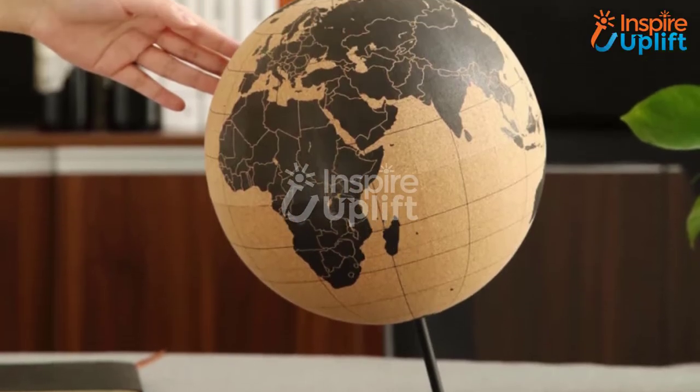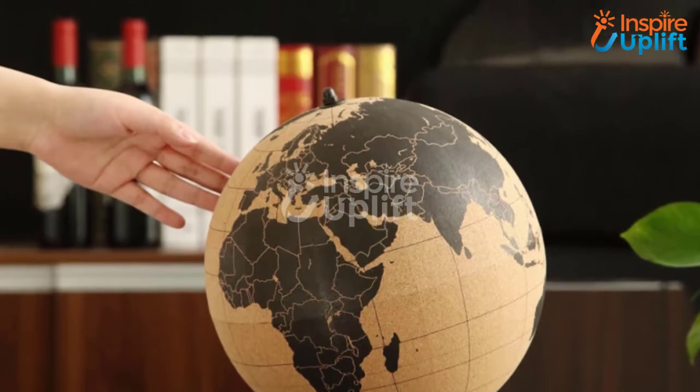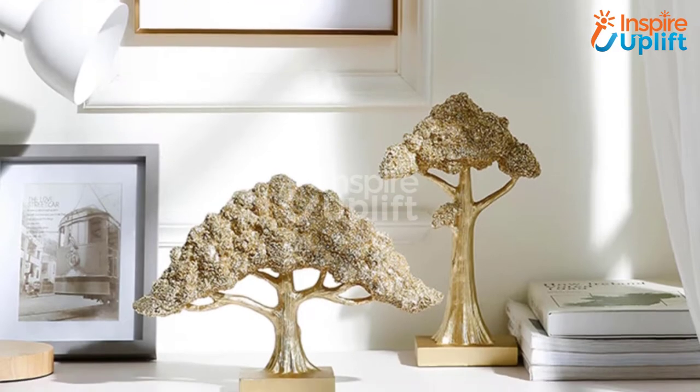Hello guys, in this video you will find 8 enthralling room decorating ideas with some product suggestions. The products gathered here are pocket-friendly, eccentric, durable, and go well for small room decor.